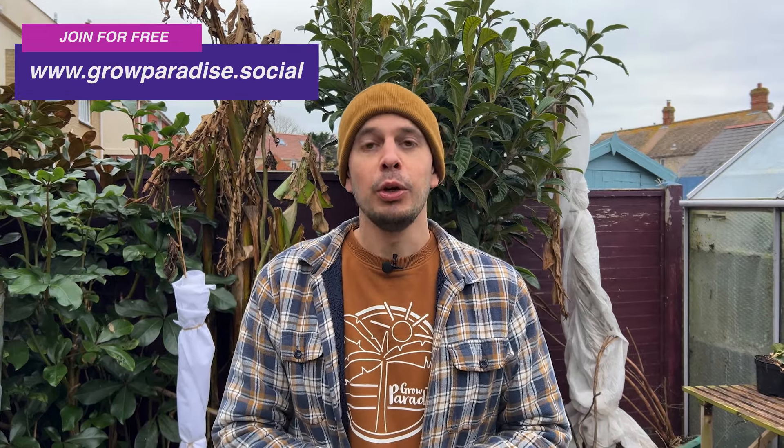Comment below if you liked this video and let me know if there are any gardens you'd like us to go and film, or any people you'd like us to interview who are passionate about plants or have a plant collection you'd like to see. I'd love to go and meet more growers and share those interactions with all of you. Hit subscribe if you're enjoying the content — feel free to check out our plant and seed shop, we ship all over the UK, and sign up to our free gardeners' social network and forum at growparadise.social, where there's a global community of people who love growing the same plants as you.